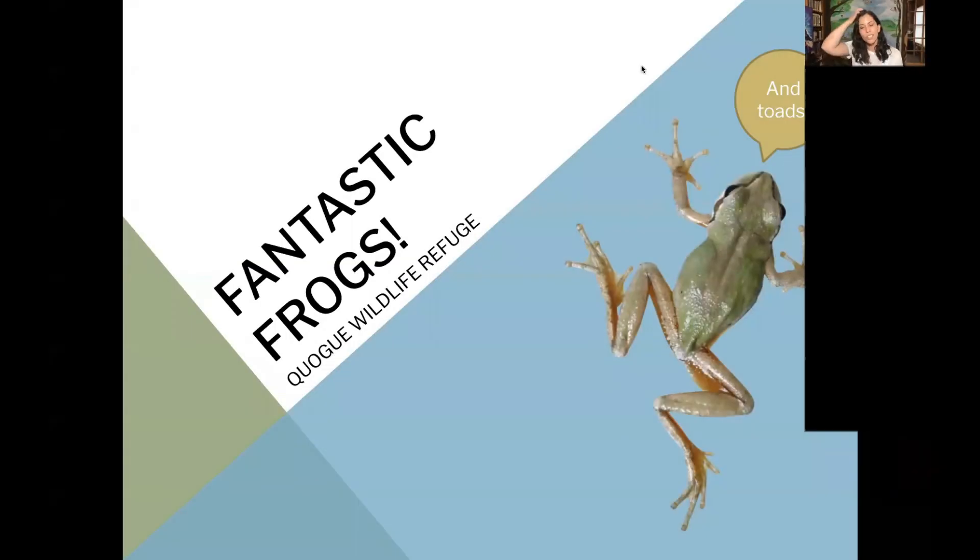I'm really excited to talk to you all about frogs and toads. They're really one of my favorite animals, so I love talking about them. They have a really amazing life history and metamorphosis, which we'll talk about. They are a group of amphibians that are 200 million years old. So as a group, that's really old.